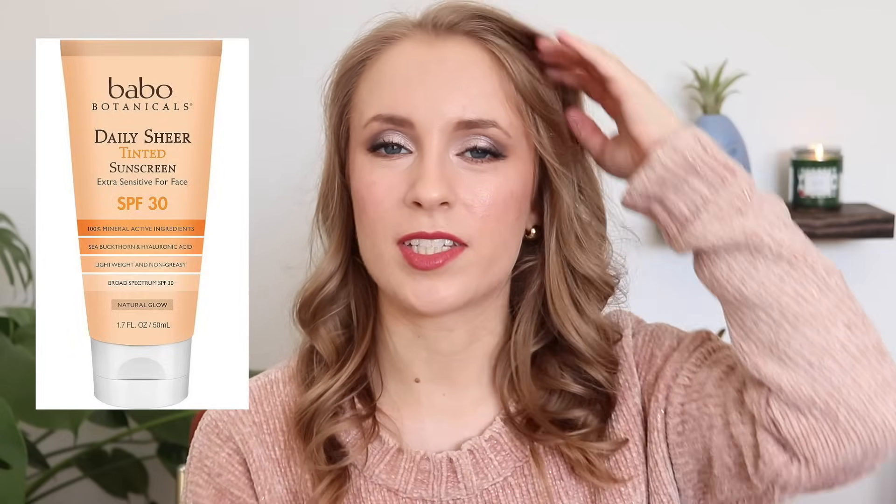The one product I did end up decluttering was the Bobo Botanicals Daily Sheer Tinted Sunscreen. I used it all of 2 times before I realized it broke me out pretty badly — my skin was in bad shape for about 2 weeks. I think it was because it contains coconut oil, and that has solidified for me that I really need to stay away from products containing coconut oil for the face. I gave it away to someone in my local Buy Nothing Facebook group, so hopefully their skin is not as sensitive to coconut oil as mine is.